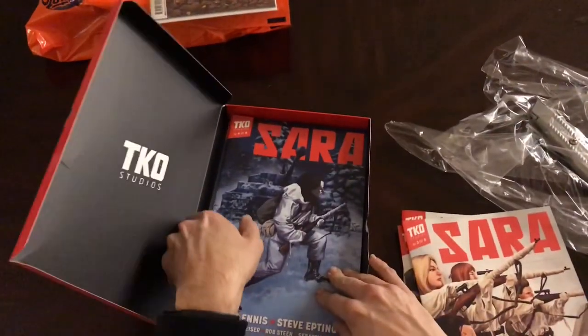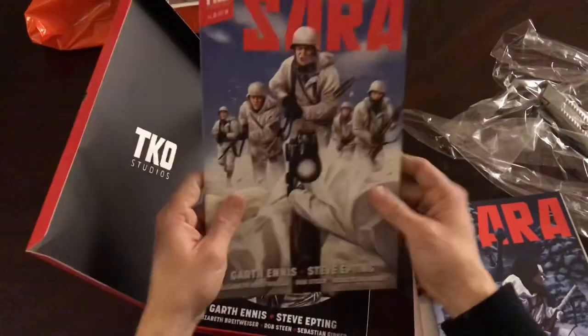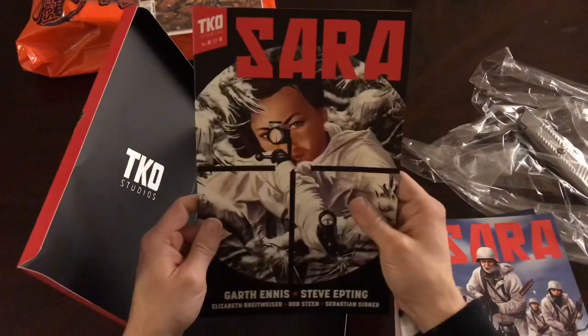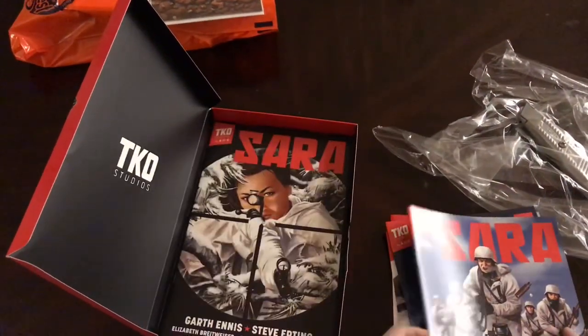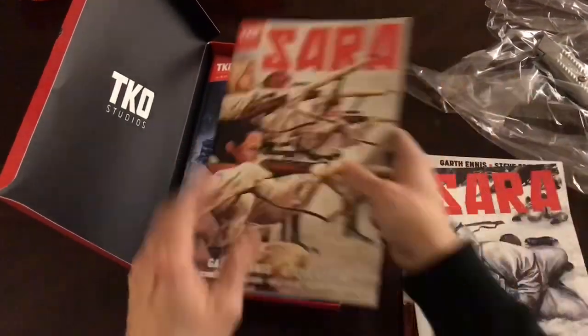Three of six, four of six, five of six, six of six. Very nice. So that's what they look like when you get the box set of six individual issues.